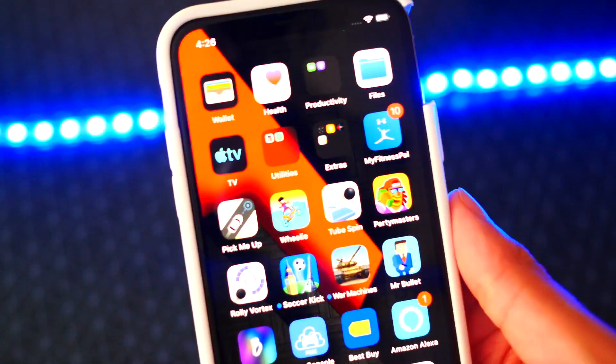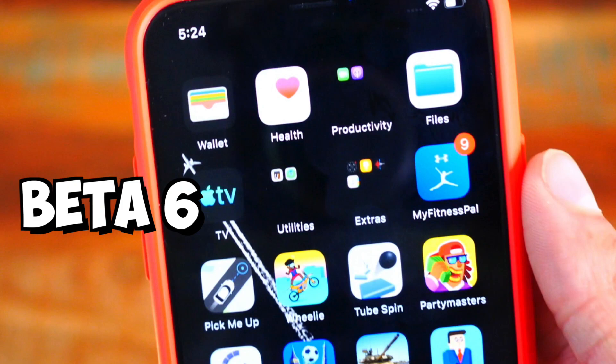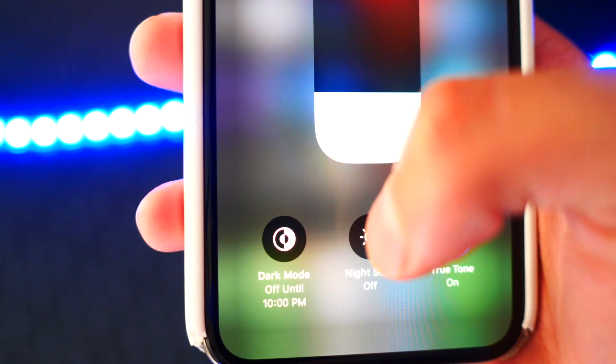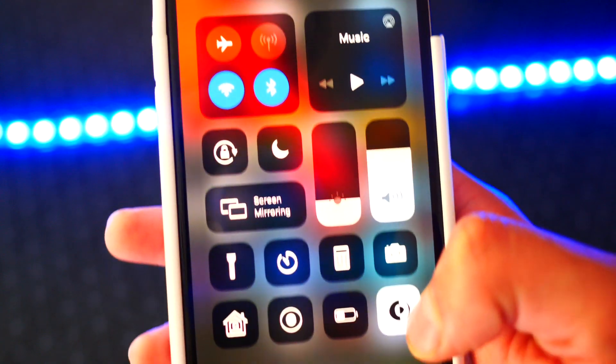Number one: folders are now less saturated, so when you had a black wallpaper the folders were completely black — now they are lighter colored and less saturated. Number two: instead of saying 'dark appearance' or 'light appearance,' it now says 'dark mode' or 'light mode.' Definitely sounds a lot better.